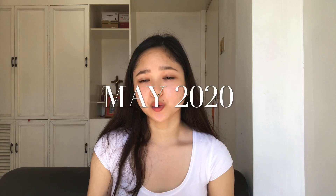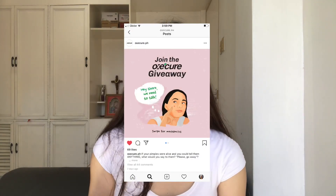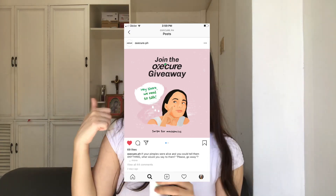These products are going to be available in May 2020 — super soon! They also have a giveaway going on right now, so make sure to check their Instagram account and join the giveaway. As for the price, I'm not sure if I'm allowed to disclose that yet, but I will say they're really affordable. You guys should totally buy it!